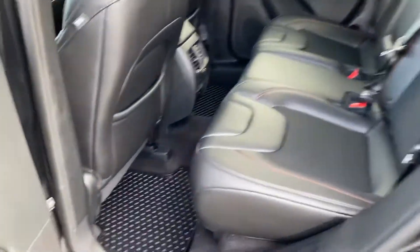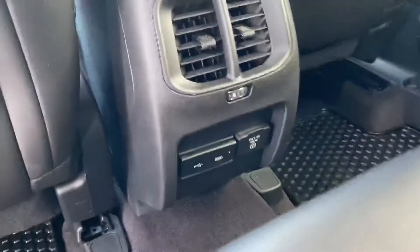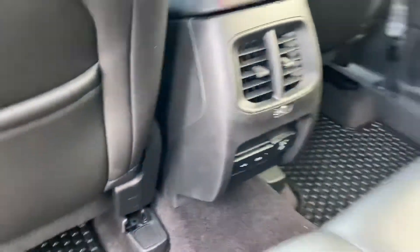Here's the second row — all-weather floor mats there as well. A few USB ports and a 115-volt outlet there for you.